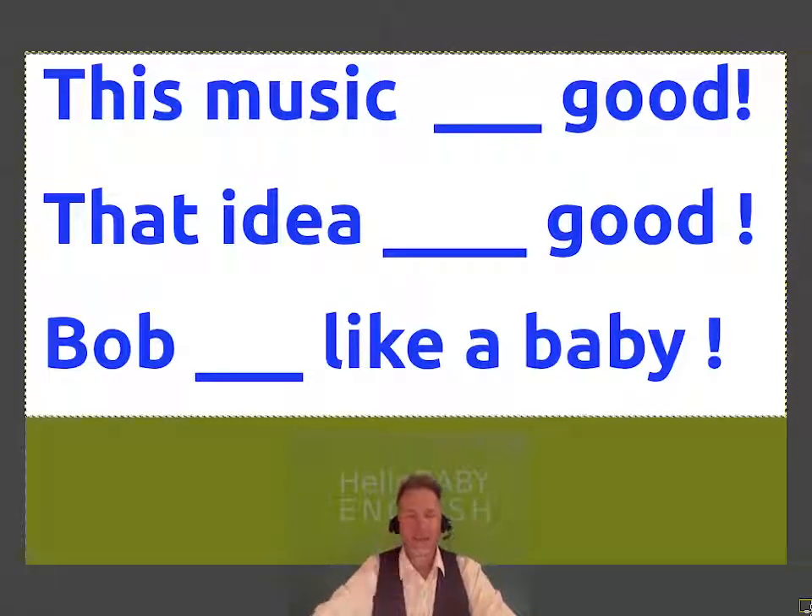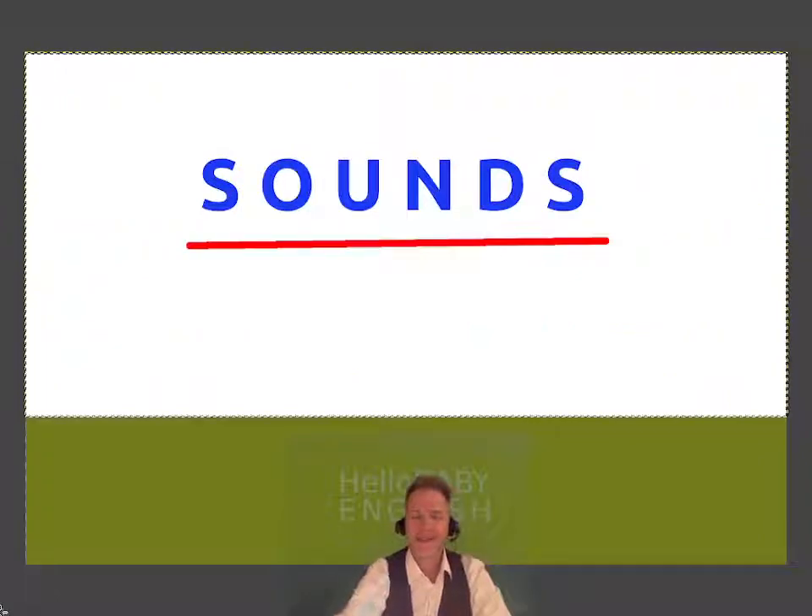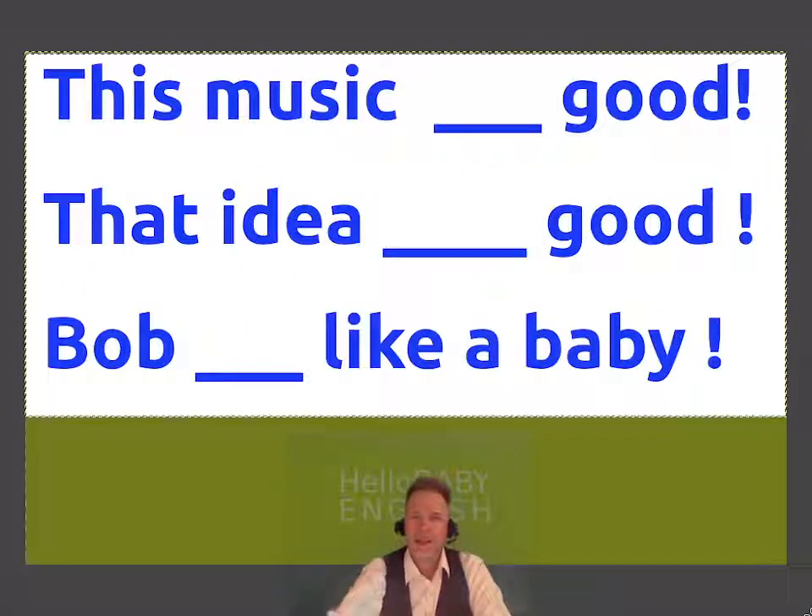The first letter looks like this. Sounds. This music sounds good. That idea sounds good. Bob sounds like a baby.